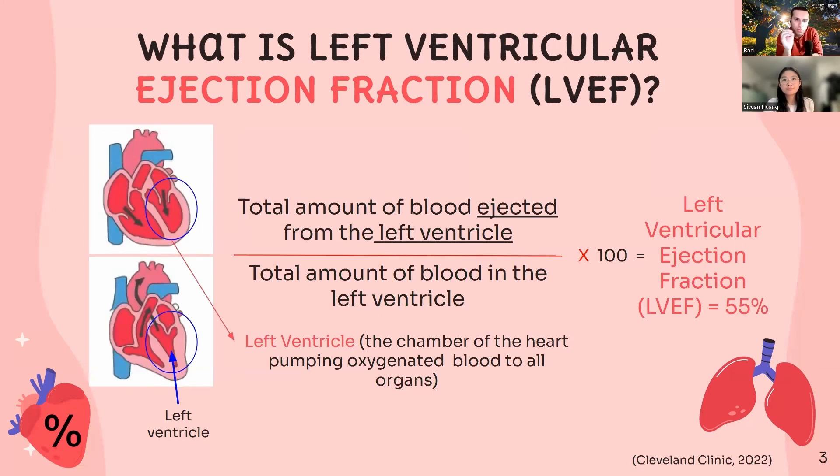In simple terms, this is the fraction of the oxygenated blood that your left ventricle is able to pump out with every single heartbeat. It's usually shown as a percentage with the fraction shown on this slide. For example, an ejection fraction of 55% means that your left ventricle is pumping out approximately 55% of its blood with every single heartbeat.